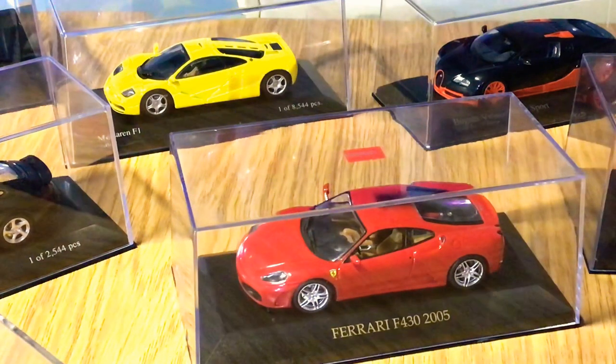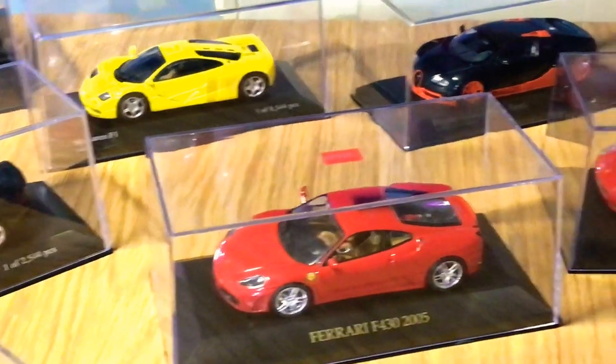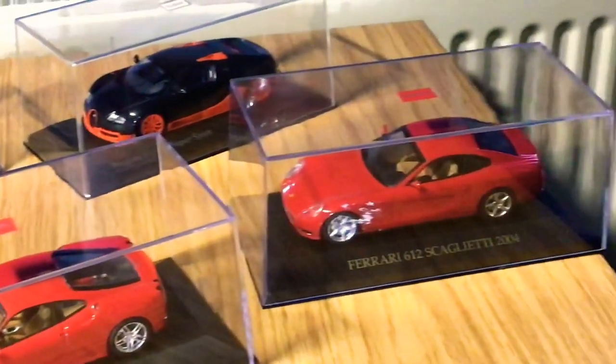Next is the Ferrari F430 Coupe from 2005, another IXO model. I've done an in-depth review on this so check out the playlist. It's a very nice model car, and the F430 is always one of my dream cars growing up — the 1:43 model is really really good.